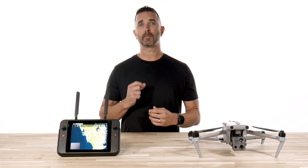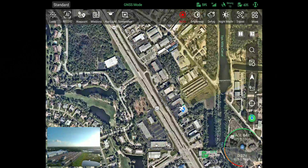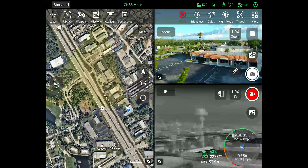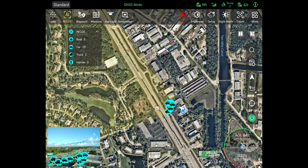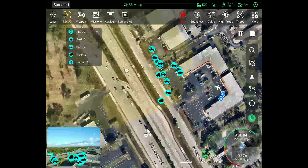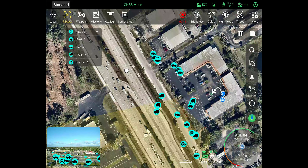On the map screen, we now have a projected camera view display. A yellow box now highlights the camera's current field of view so you know exactly which way you are looking and what is being displayed on the map. Now you can relay that information and have better situational awareness of where and what you are flying near. Also on the map, your AI targets now display live. Before, you were only able to see your AI targets located on the RGB screen, and pinpointing exact locations was a bit challenging. Now, simply select your map view and you will see each and every car, person, boat, or animal on the map.